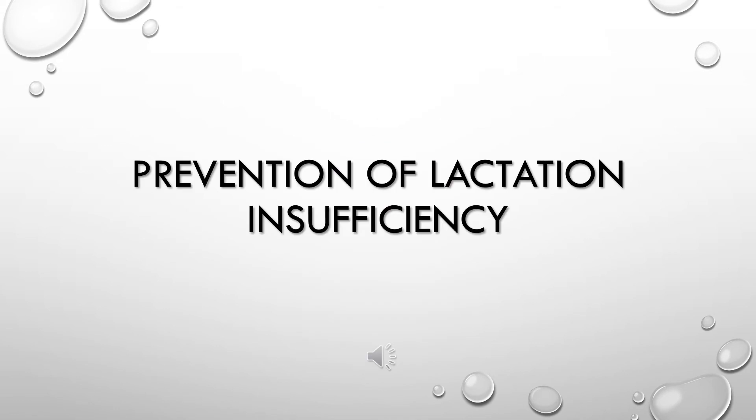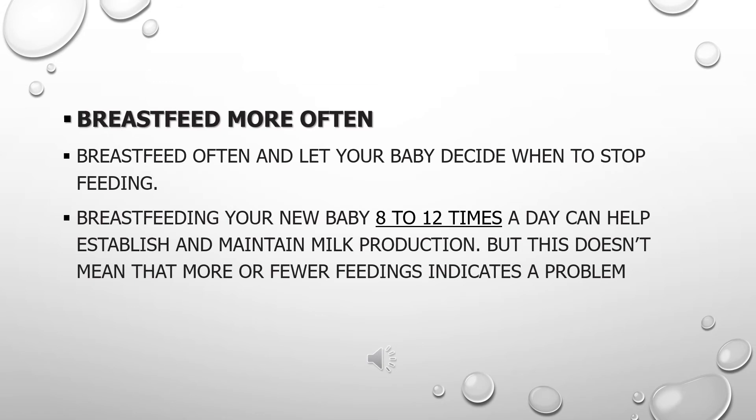Prevention of Lactation Insufficiency. Breastfeed More Often: breastfeed often and let your baby decide when to stop feeding. Breastfeeding your new baby 8–12 times a day can help establish and maintain milk production. But this doesn't mean that more or fewer feedings indicates a problem.